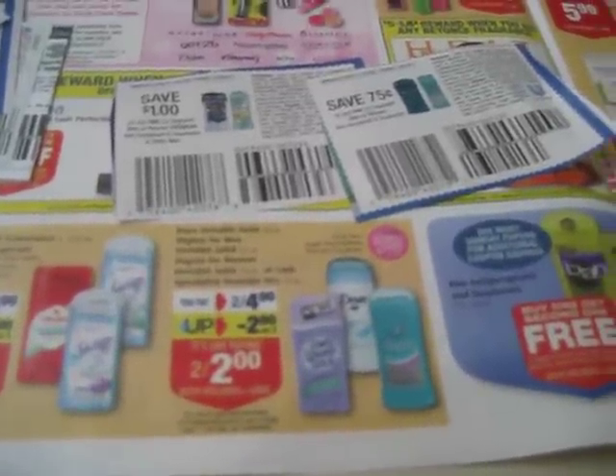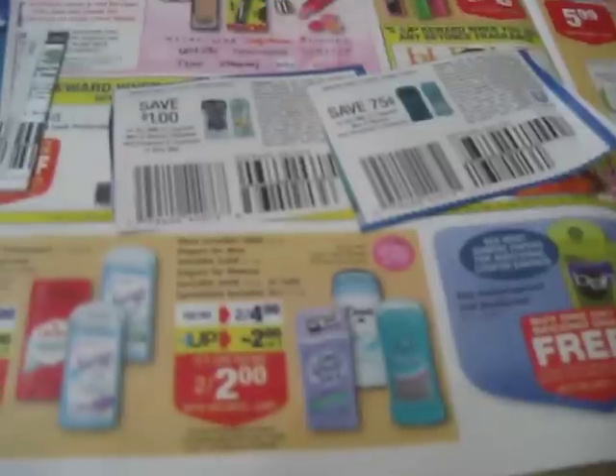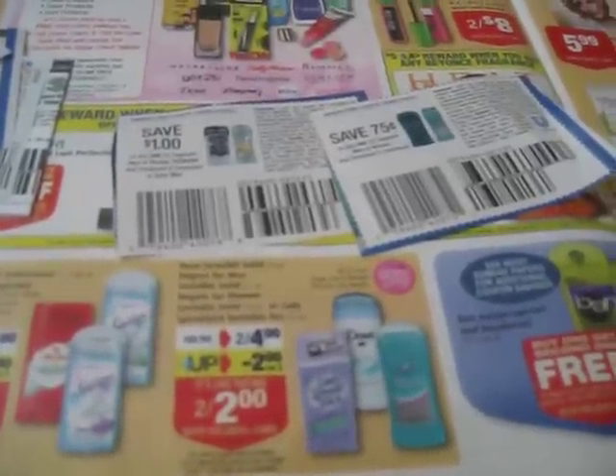Hey guys, it's Erica. I just wanted to give you a quick couponing tip. This is a prime example of how couponing works.